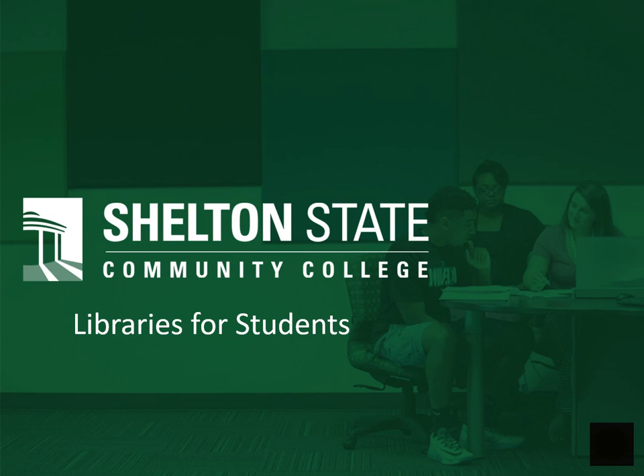Welcome. My name is Kelly Griffis. I'm one of the librarians here at Shelton State Community College. My pronouns are she and her, and I'm going to talk to you today about what resources you can find at the Shelton State Library.